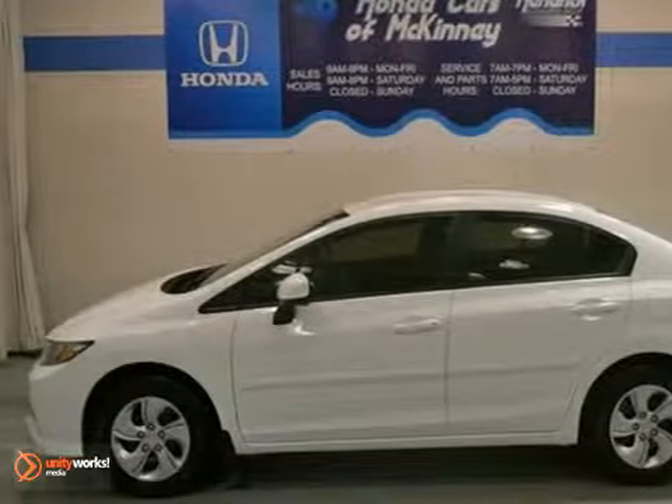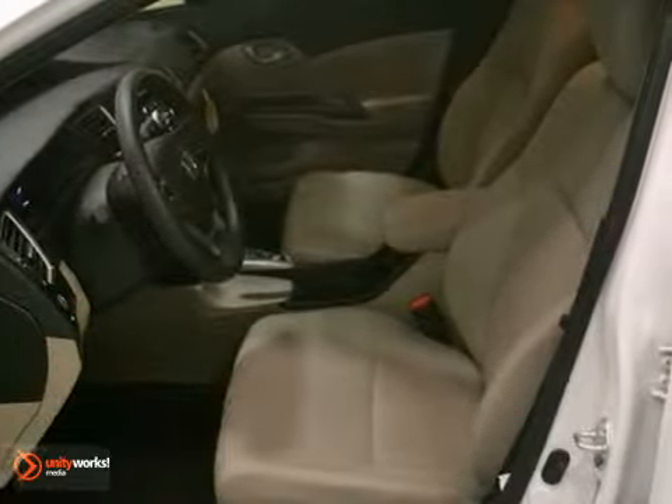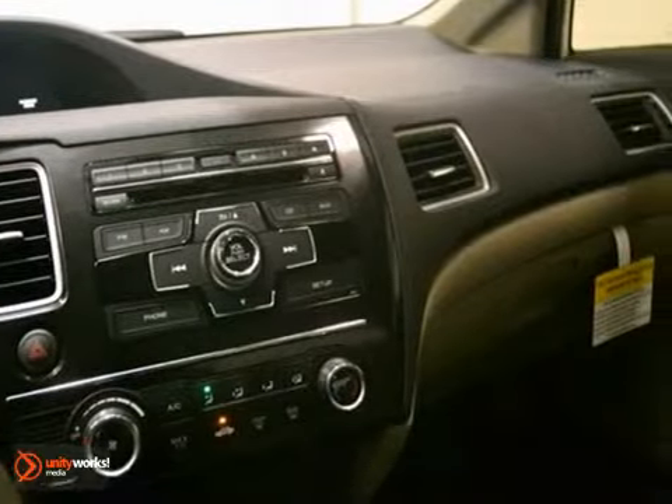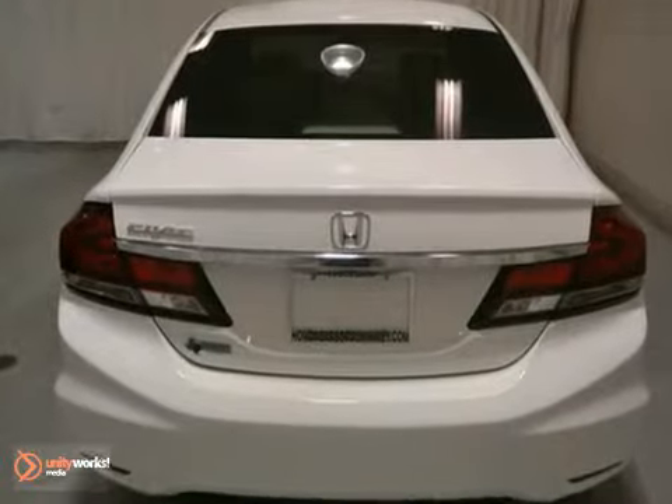Everyone will fit comfortably in this 2013 Honda Civic. With great features like Brake Assist, Dynamic Stability, and Eco Assist, this sedan is sure to please. The multiple airbags and CD player are nice touches too. It's a comfortable people mover.